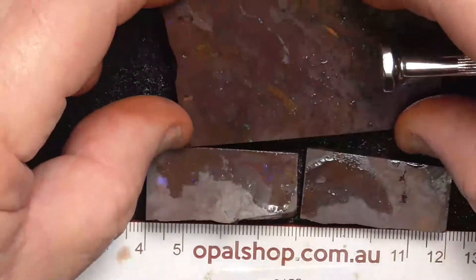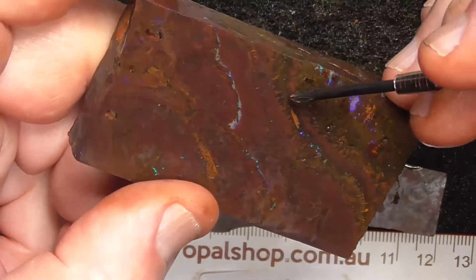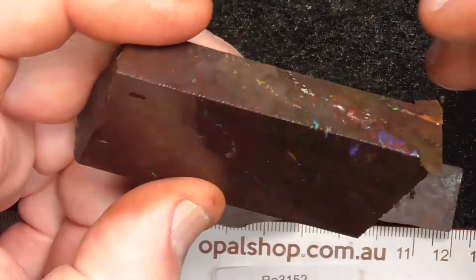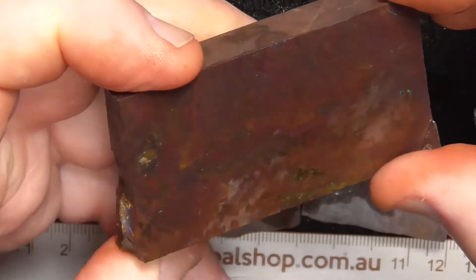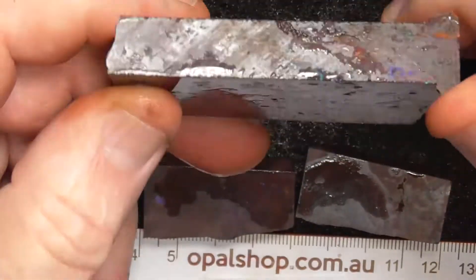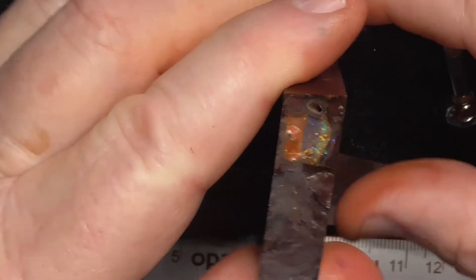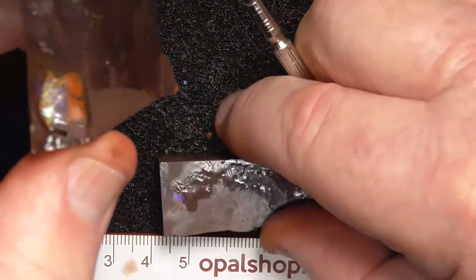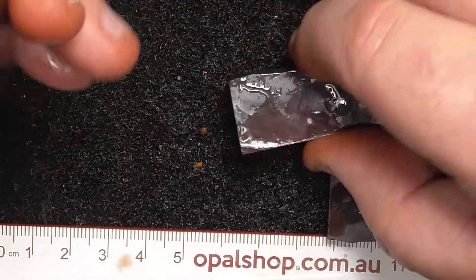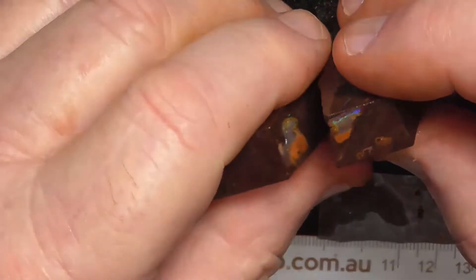The first piece is this nice matrix with veins of colour through it there, coming back through here. It's not so predominant on this side. On the end, it's got this little eye of opal, and the piece came off there.